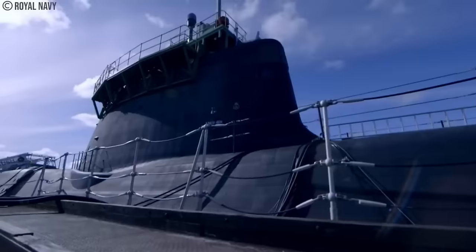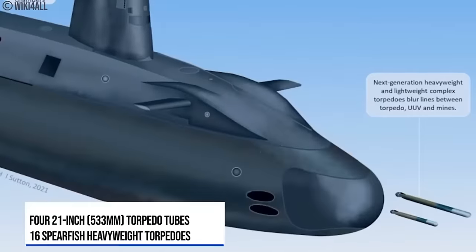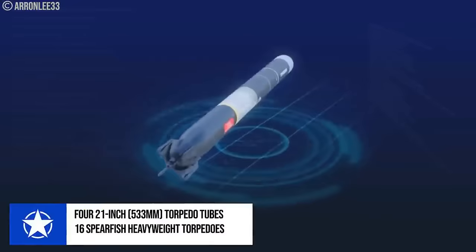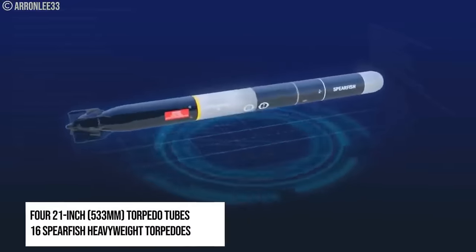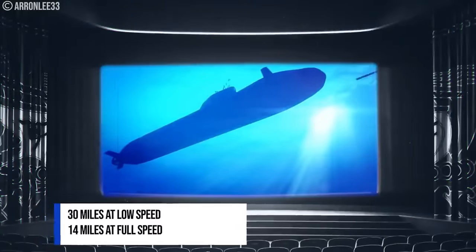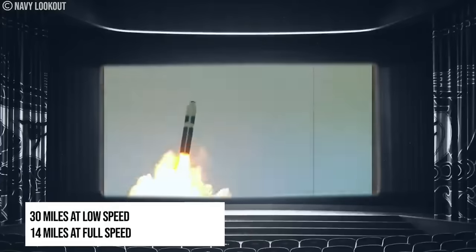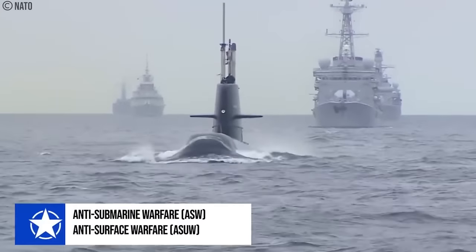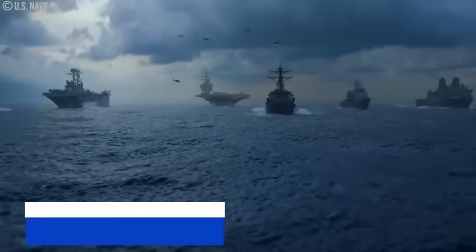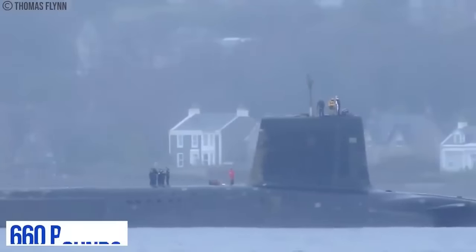The Vanguard-class boats are equipped with four 21-inch torpedo tubes and can carry up to 16 Spearfish heavyweight torpedoes, which can be guided by copper wire or by autonomous active or passive sonar. The Spearfish's attack range increases to almost 30 miles at low speed, and it may reach up to 14 miles at full speed. The boats may conduct anti-submarine warfare, ASW, and anti-surface warfare with the help of the torpedoes, which have the capacity to discharge explosive charges weighing 660 pounds.